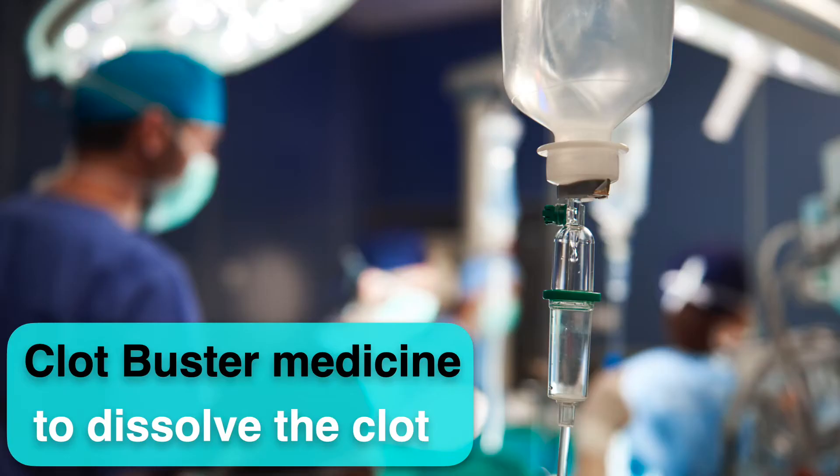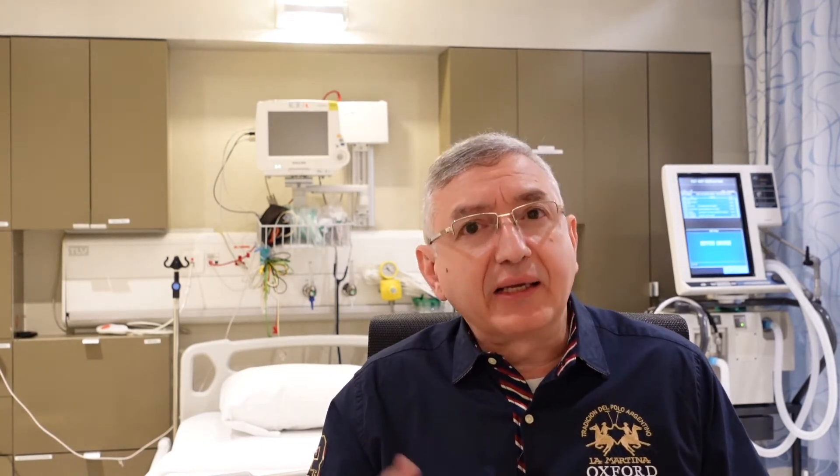It is very important to recognize the early signs of having a stroke. This is crucial in order to transfer the patient quickly to the hospital within the first four hours to get the clot-buster medicine, which is an urgent intravenous injection to dissolve the clot and improve the blood flow to the brain and prevent serious stroke complications like paralysis, loss of speech or vision.